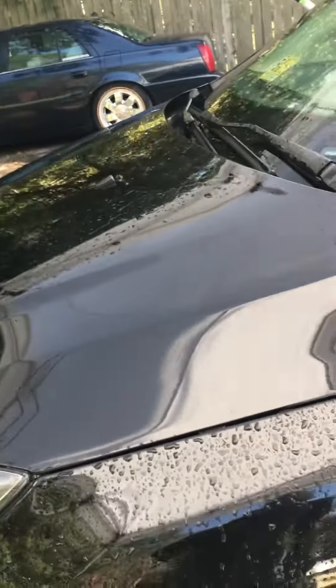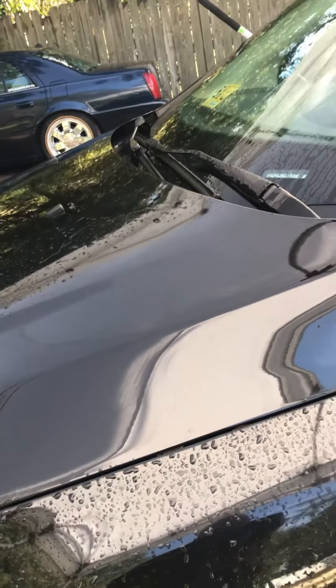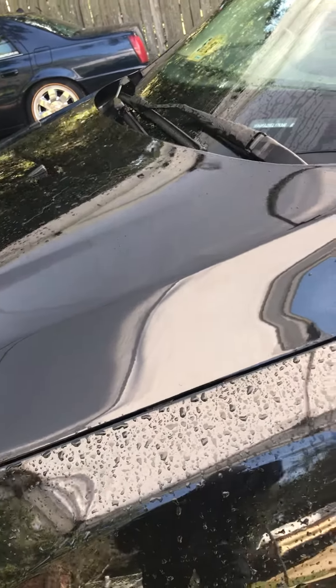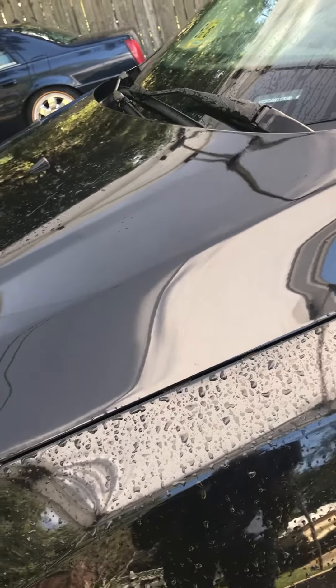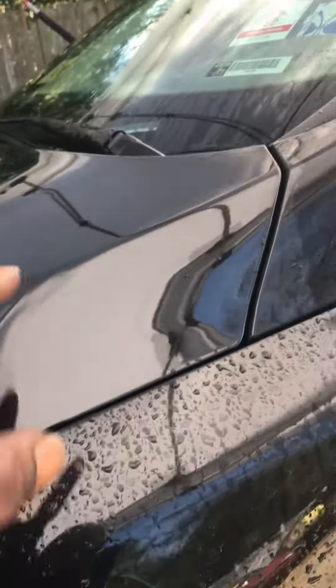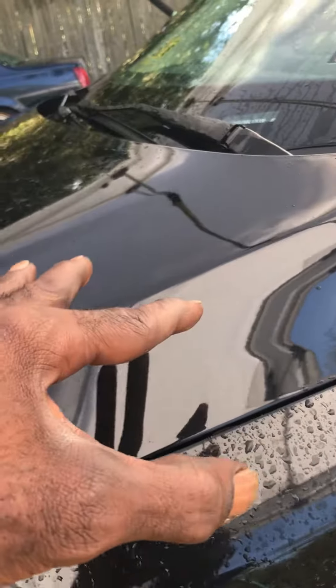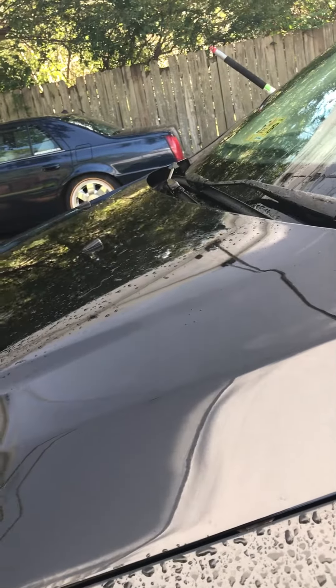Let me show you some of the effects of having proper paint correction work done on your vehicle. I just did this little spot here. Notice how the water reacts — I actually did this a second ago. The water is still holding on this spot here where nothing has been done. It's just been washed.